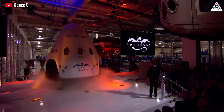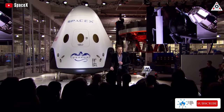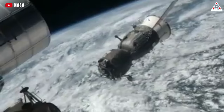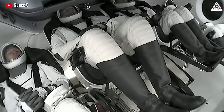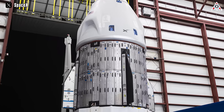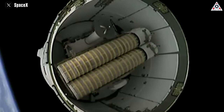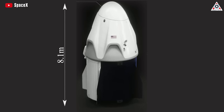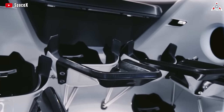The first time Musk unveiled the seven-seat Crew Dragon concept was at an event at SpaceX's headquarters in Hawthorne, California in May 2014. Unlike the three modules of the Soyuz capsule, Crew Dragon includes just two sections: the crew module and the trunk. The crew module is designed like the Apollo command modules that carried astronauts to the moon. The trunk has solar panels, heat removal radiators, space for cargo, and fins to provide stability during emergency aborts. Together, the capsule and trunk stand around 8.1 meters tall with a diameter of 4 meters, a little bigger than Soyuz, giving astronauts more space.